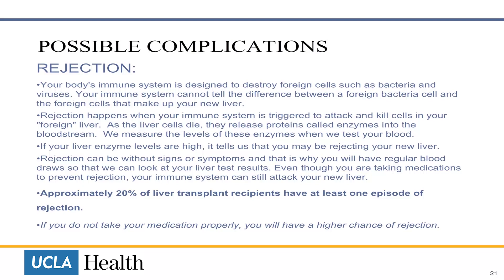As the cells die, they release proteins called enzymes into the bloodstream. We measure the level of these enzymes when we test your blood. If your liver enzyme levels are high, it tells us that you may be rejecting your new liver. Rejection can be without signs or symptoms, and that is why you will have regular blood draws so that we can look at your liver tests.